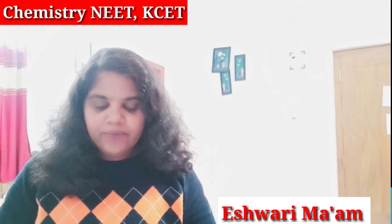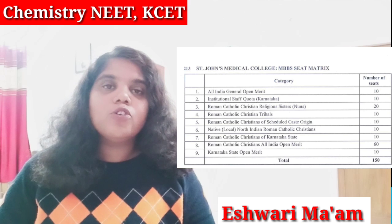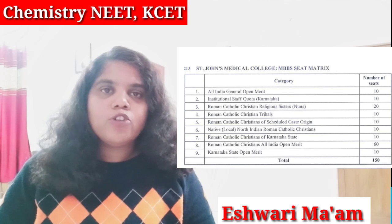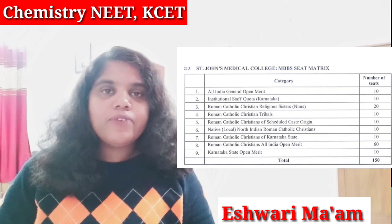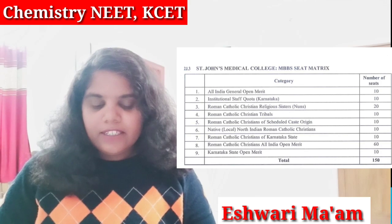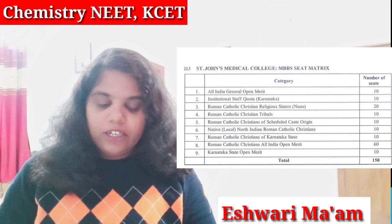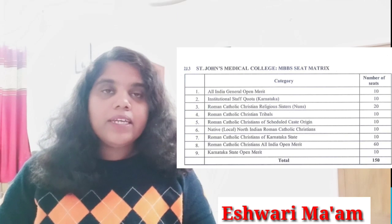First let us see the seat matrix. Total number of seats in St. John's Medical College is 150. St. John's Medical College is a private college situated in Bangalore, Karnataka. Out of 150 seats, 10 seats will be for All India General Open Merit, meaning from any state you can participate irrespective of caste.